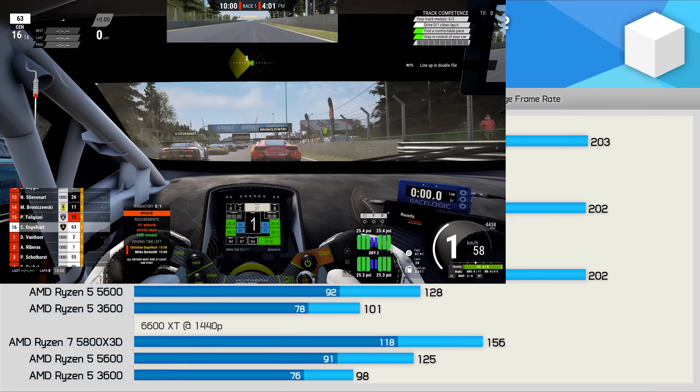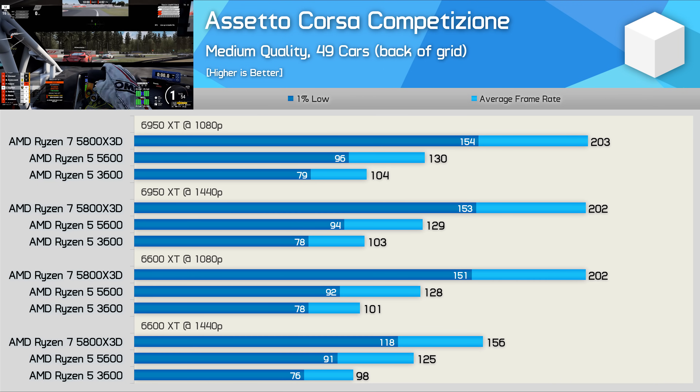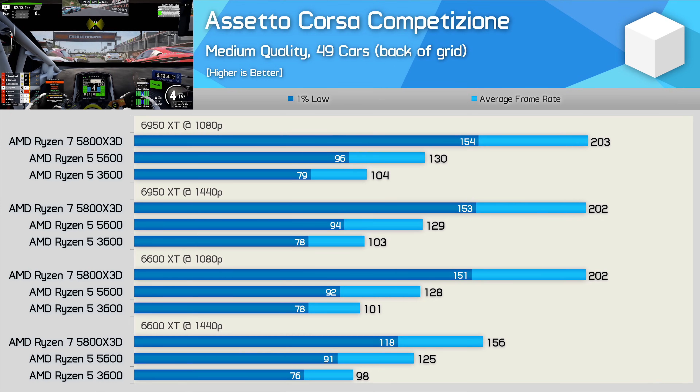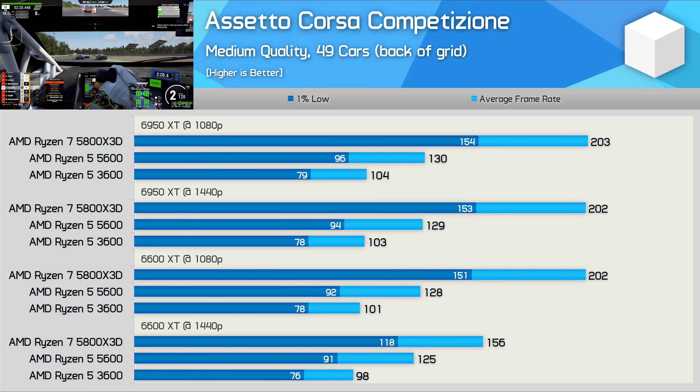Moving on to ACC, we find the 5600 offers a reasonable step forward from the 3600, increasing 1% lows by 22% and average framerate by 25% — margins that were once considered very significant but pale in comparison to what's seen with the 5800X3D. It increased framerates from the 3600 by 95% with the 6950 XT at 1080p — that is complete madness. Even with the 6600 XT we're looking at gains between 90 and 100% at 1080p and up to 60% at 1440p.